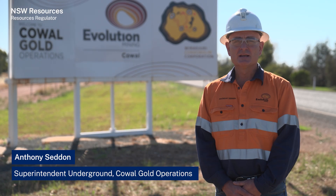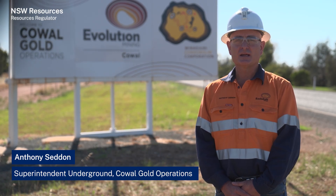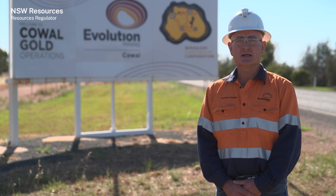My name is Anthony Seddon and I'm the Superintendent Underground at Cowgold Operations. A lot of work goes into producing the final product, including development drilling, production drilling, ground reinforcement and support installation.